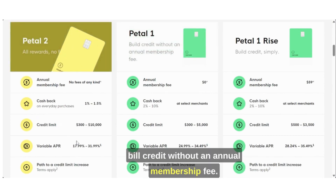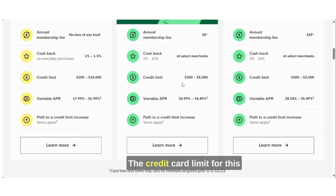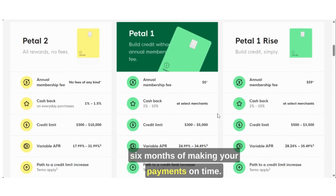They also have the Petal 1 card — bill credit without an annual membership fee, so this one has no fee as well. You can earn cash back between 2% and 10% at select merchants. The credit card limit for this card is between $300 and $5,000. The APR for this card is between 24.99% up to 34.49%, and you could see an increase within six months of making your payments on time.